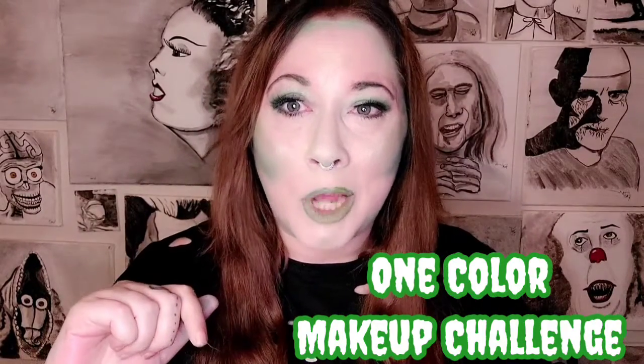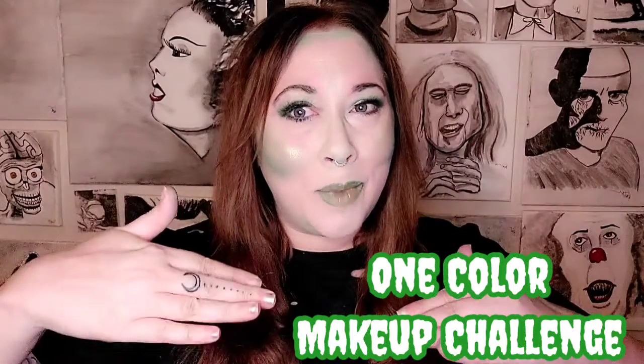I know what you're thinking. How did we end up here? And why is her face green? Today we're going to do the one color makeup challenge. So come hang out with me and see what the hell I'm doing.